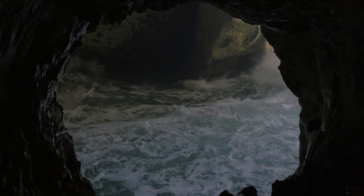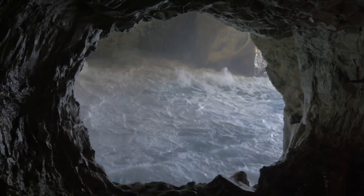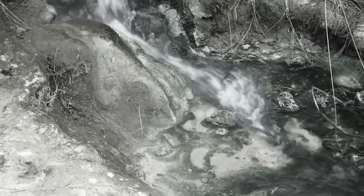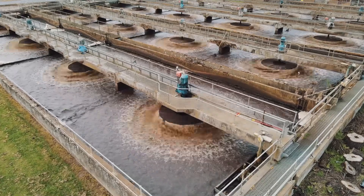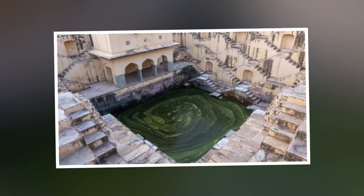Welcome back to our channel. Have you ever wondered how people in the past managed to purify water and ensure it was safe to drink? Today, we're embarking on a fascinating journey through time, exploring the ingenious methods humans have used over the centuries to clean their water. From the early 20th century to a thousand years ago, let's discover the evolution of water purification.